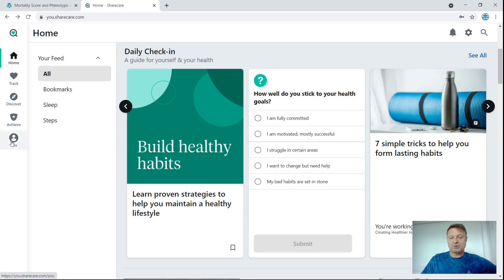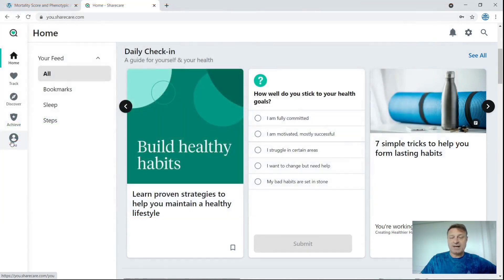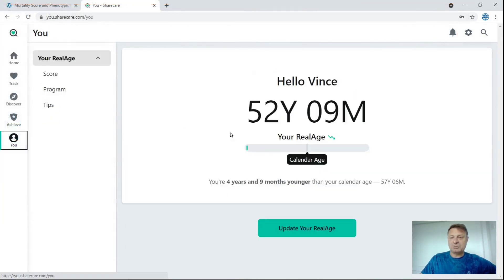I took my last test with u.sharecare.com in May 2021, when I was 57 years and three months in calendar age. Their result — they call it 'real age' — was 52 years and eight months, saying I was four years and seven months younger than my calendar age. Jumping forward three months, my calendar age is now 57 years and six months, but by their reckoning my epigenetic age is 52 years and nine months — four years and nine months younger. So I've aged three months by the calendar, but my epigenetic age has gone back by two months.